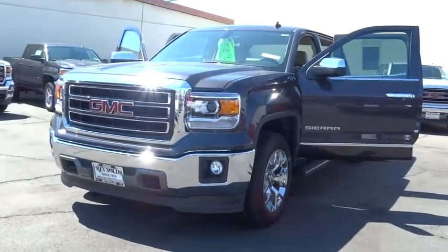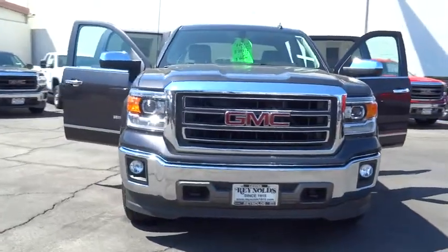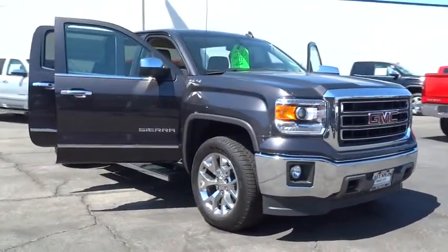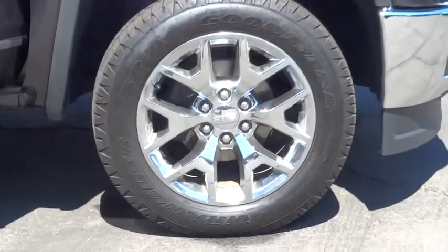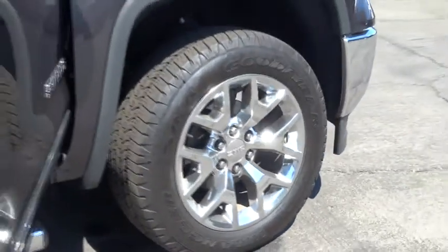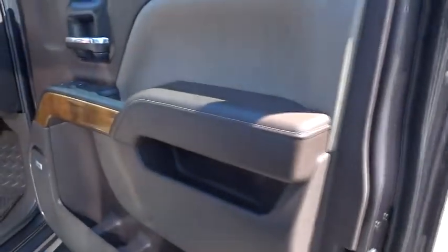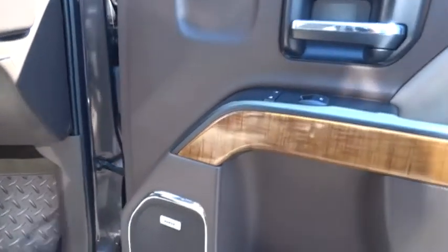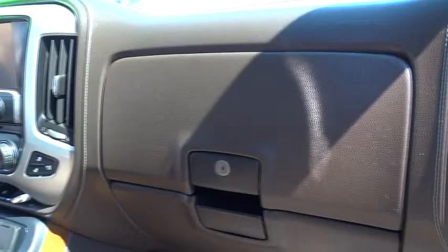The 2014 Sierra 1500 offers a five-star frontal and side crash test rating, and a combination of mechanics and aerodynamics that give it better conventional V8 fuel economy than any competitor. The Sierra 1500 comes standard with a Vortec 6.2 liter and 5.3 liter V8 engine and an electronically controlled six-speed automatic transmission that combines high max hauling capability with precise control, priced below $50,000.